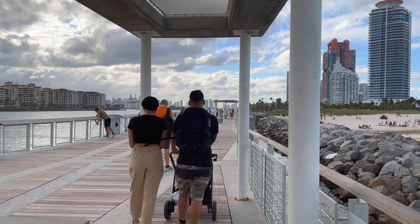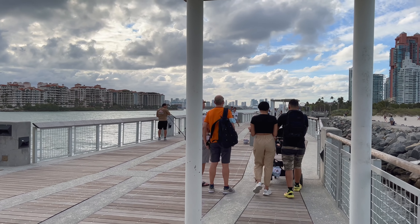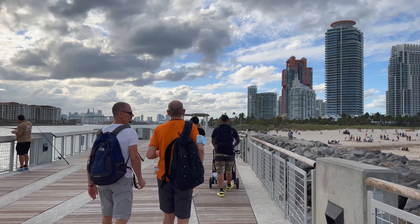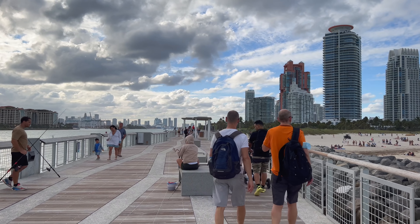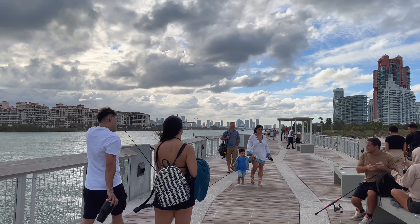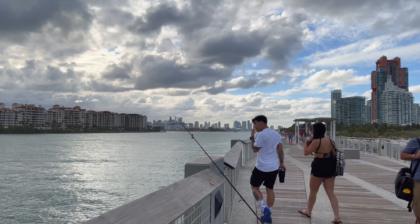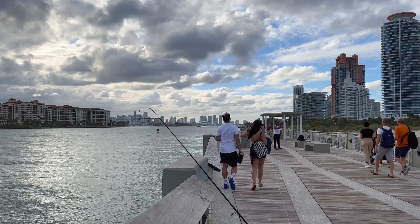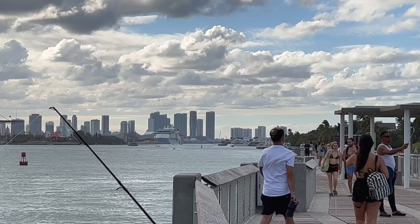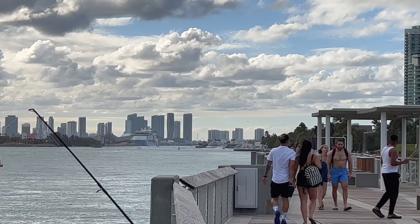Just north of here is South Beach proper, which is really considered the tourist section of Miami Beach. Many people think that Miami and Miami Beach are the same, but they're not. Miami and Miami Beach are both separate cities. In fact, you can even see Miami over there — that's the neighborhood of downtown Miami.